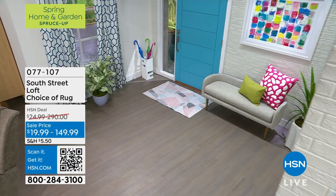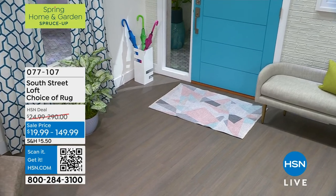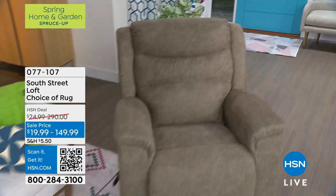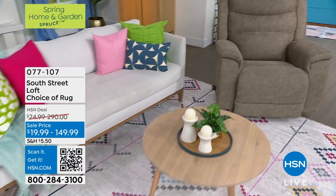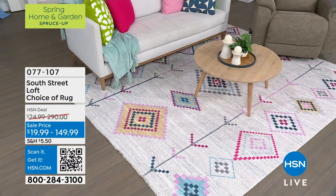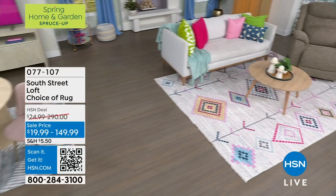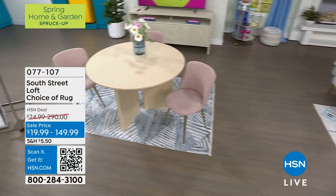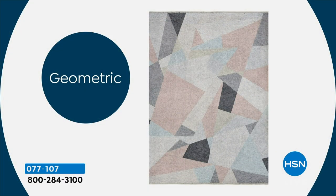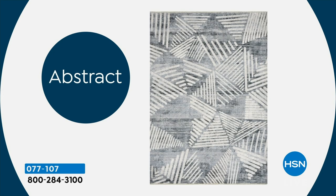We also have this gorgeous rug — look at how pretty it is. We've got your choice in a variety of different sizes. We have the tribal, the abstract, and the geometric. The colors are really fun, modern, and beautiful. The prices are outstanding.